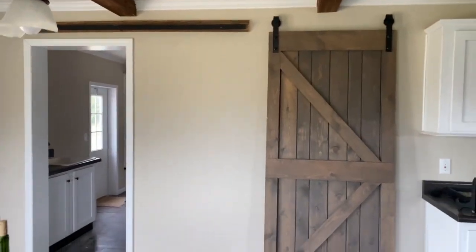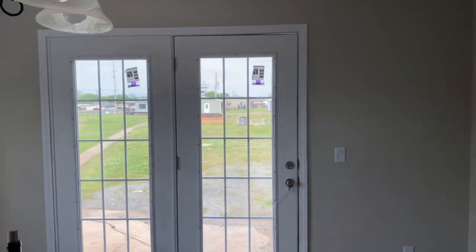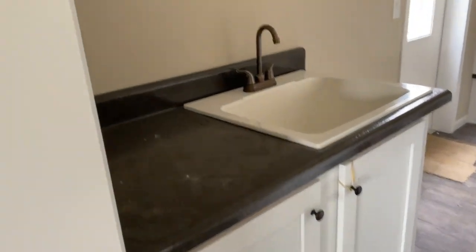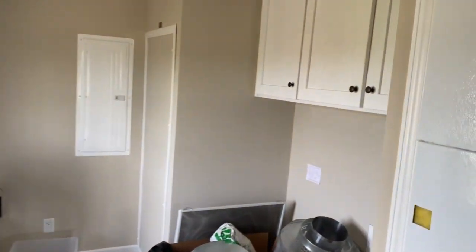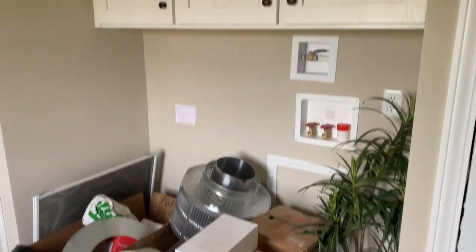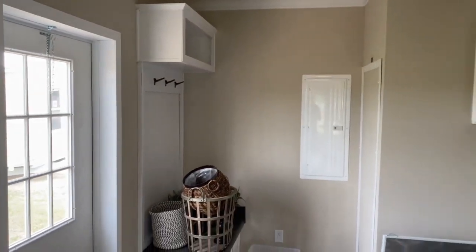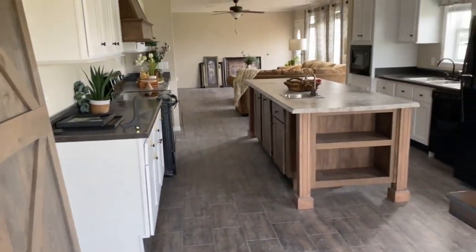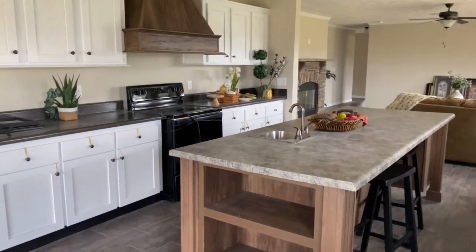Nice barn door — not on the hinges at the moment, just realized that, should probably go ahead and do that. Nice chateau door there. Utility room right off the dining room. Overhead cabinet, mop sink, more storage. Little cabinets above your washer and dryer. A nice little locker to kick your boots off, a little storage underneath, some hooks there. There's more to this utility room — and if you've seen the TikTok, then you already know what I mean.